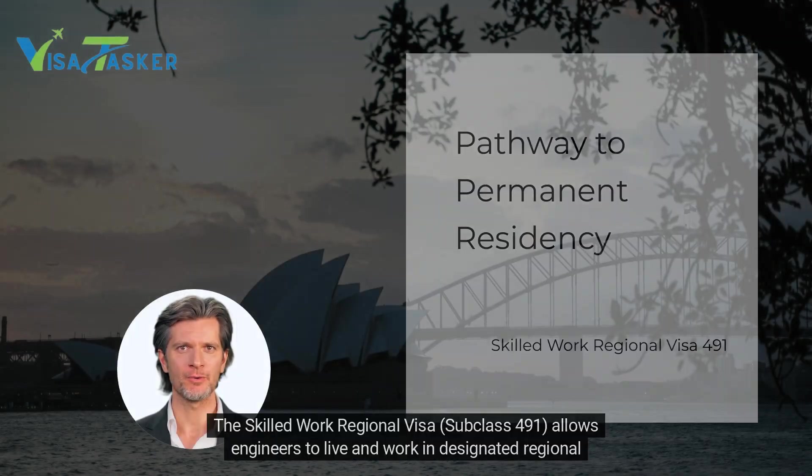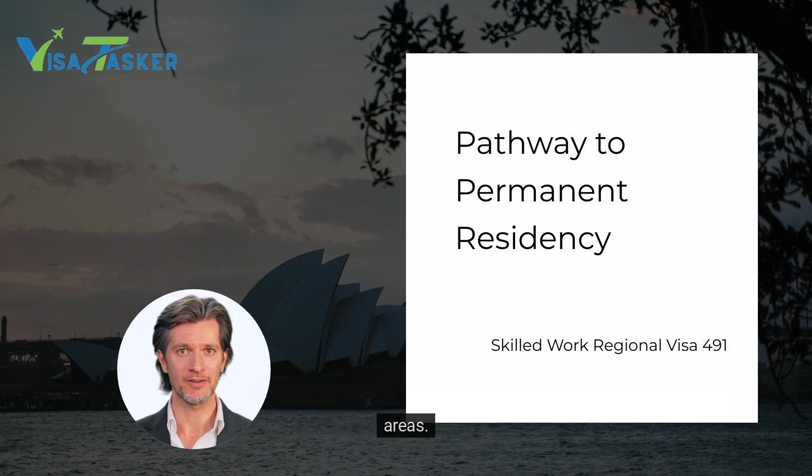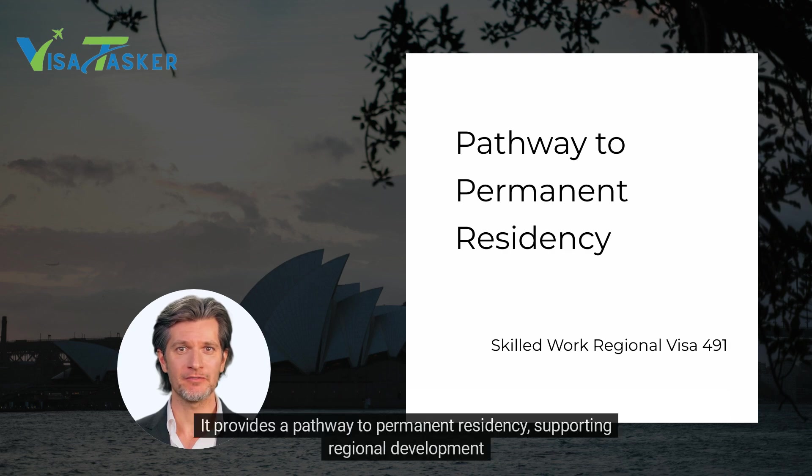The Skilled Work Regional Visa subclass 491 allows engineers to live and work in designated regional areas. It provides a pathway to permanent residency, supporting regional development.